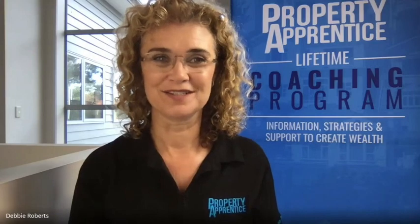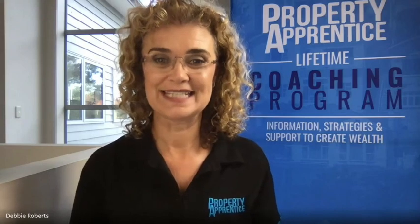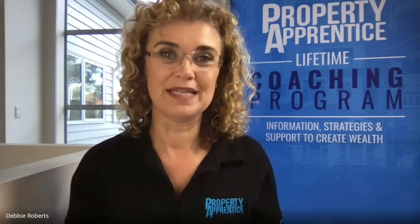Hi, thanks for tuning in to today's Property Apprentice podcast. I'm Debbie Roberts, one of the founding owners of the company. Today I wanted to explain what the announcement from the bank yesterday — the 31st of April — when the Reserve Bank announced that they're removing the LVR restrictions for at least the next 12 months. What I wanted to do was explain a little bit of the history and then what that might mean moving forward.